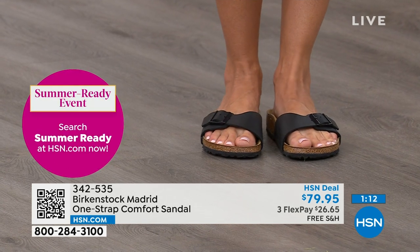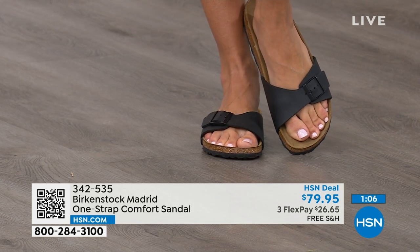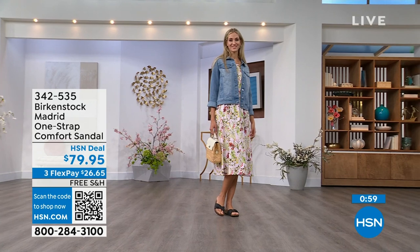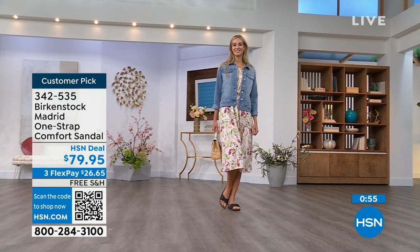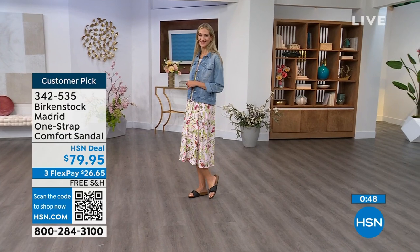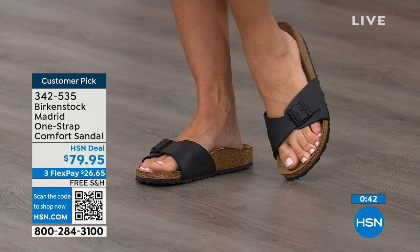If you haven't worn them yet, look here at the Madrid — it's a one-strap that you can make tighter or looser, however you want it for your comfort. If you want to read the reviews, you can on hsn.com. They're rave reviews, always. Pick them up for $26 and change on any major credit card, and the shipping is free.